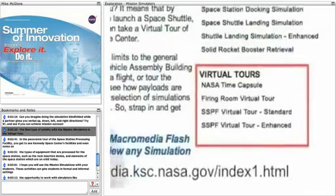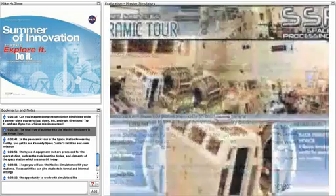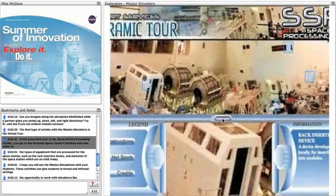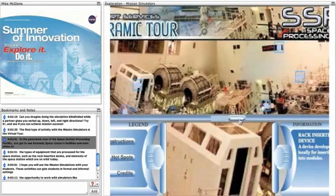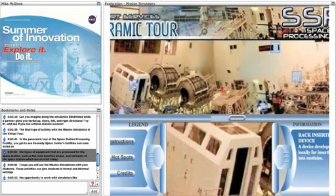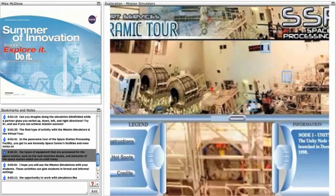The final type of activity with the mission simulators is the virtual tour. In the panoramic tour of the space station processing facility, you get to see Kennedy Space Center's facilities, and even notes on the types of equipment that are processed for the space station, such as a rack insertion device and elements of the space station which are on orbit today.